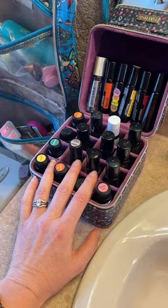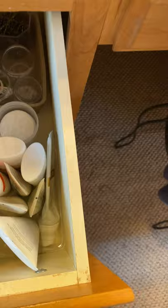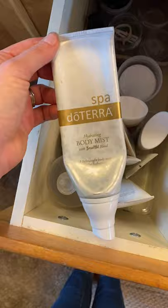Down here I have the On Guard mouthwash — this stuff is awesome. If you are traveling you can put it in a recycled On Guard bottle or hand sanitizer bottle. I also like to use On Guard toothpaste. This is the Citrus Bloom lotion and beautiful spray — another body mist great for moisturizing. It could also be a personal lubricant if you look at the ingredients — much cleaner than some commercial ones.